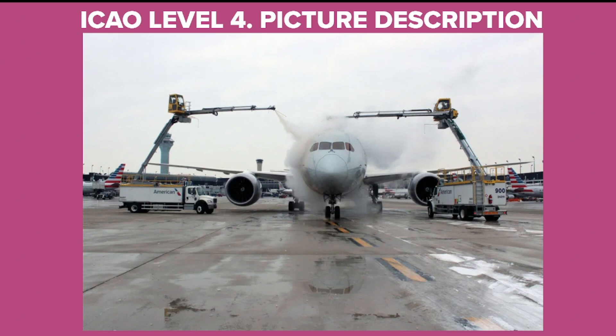First, the airplane is sprayed with Type 1 fluid, which has an orange color, to eliminate all snow and ice from the surfaces. Then Type 4, which has a green color, is used as anti-icing fluid. This Type 4 has a particular holdover time which must not be exceeded.